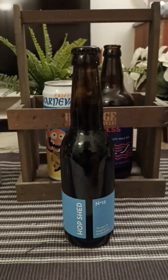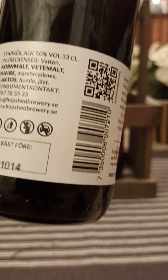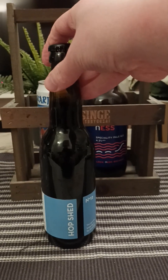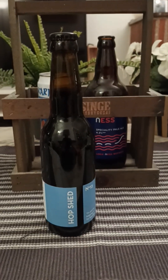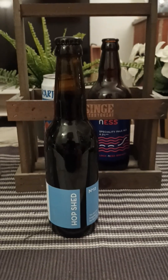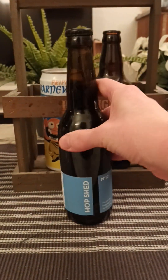It's past its best before date — best before the 4th of October. It's now January 2023, so it's approximately three months old. But hey, I'm still going to review it and give it a fair shake. Plain black bottle cap, 7% milk stout from Hop Shed — let's give it a go.